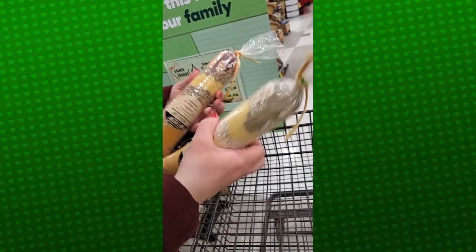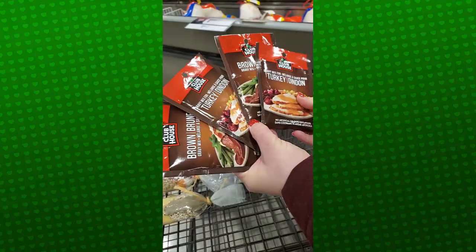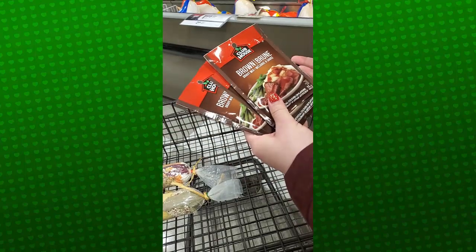These ones are good. Only needs water, really nice and easy. These are four for $5 — we got two turkey and then two of the brown gravy.